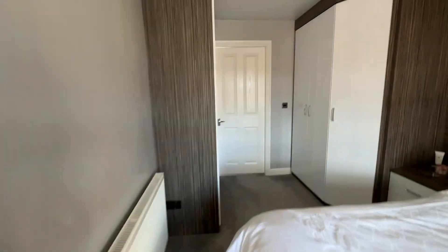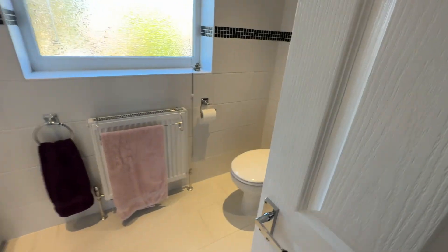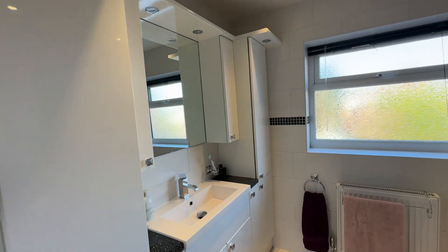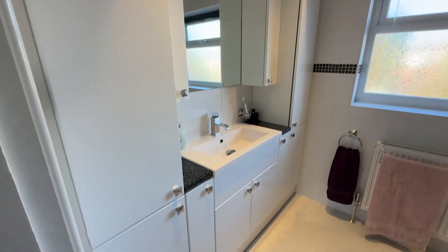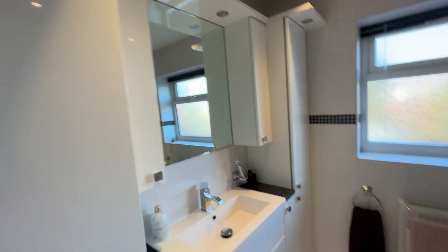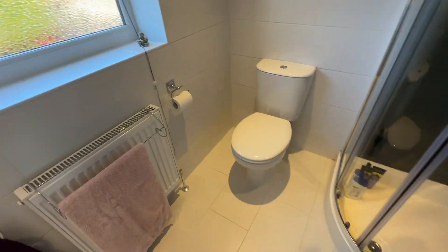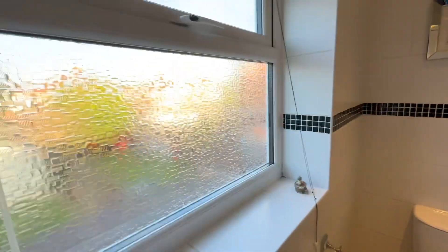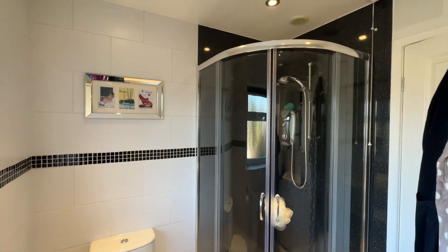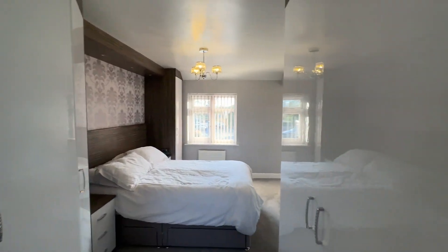Just through here we have our ensuite — a three-piece suite with heaps of storage either side for all your towels and toiletries, a sink with illuminated mirror, tiled flooring, tiled walls, WC, a nice big window, and a shower unit. It's a really fab size ensuite and again heaps of storage — you can never have too much storage.